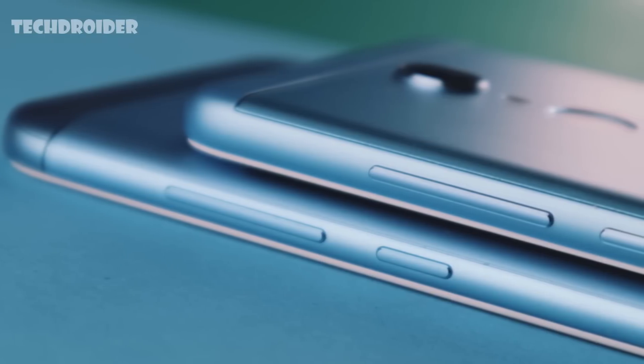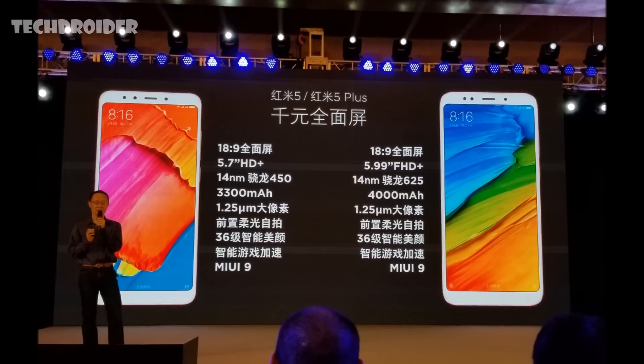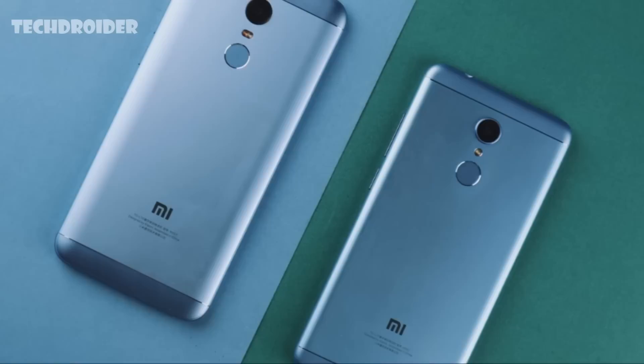Talking about the processor, the Redmi 5 is powered by Snapdragon 450 while the Redmi 5 Plus features Snapdragon 625. Both 450 and 625 are octa-core processors. They both use 14nm technology which provides great battery life and performance.